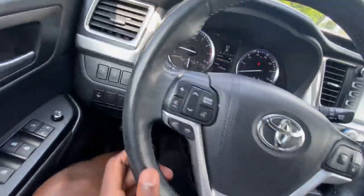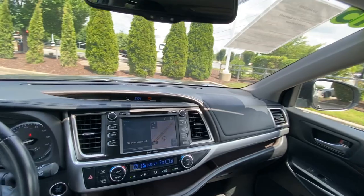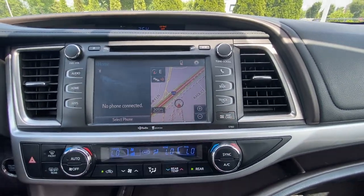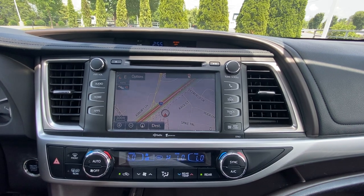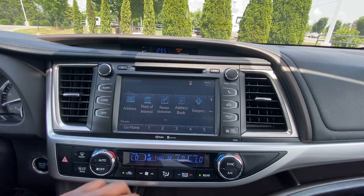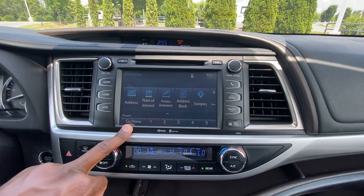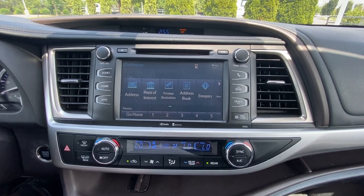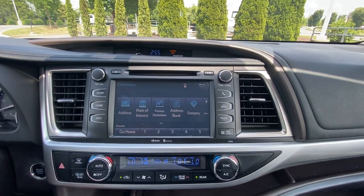We have a leather-wrapped steering wheel with a few nicks and a little fading but for the most part it's held up nicely. The radio includes navigation — the SD card is right there and that's what runs the nav. You can type in your destination, find previous destinations, points of interest, and you even have presets. You can save up to five presets — home, work, your mom's house, whatever — which is something I'm not used to seeing on a navigation system.